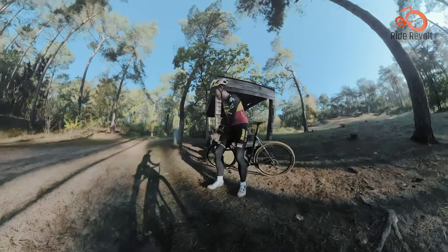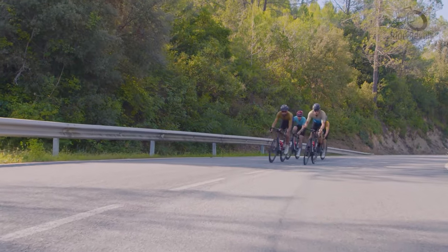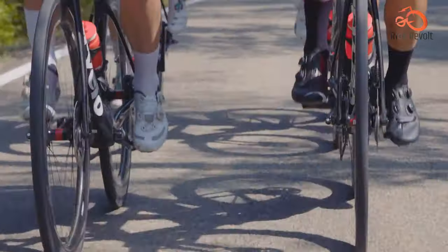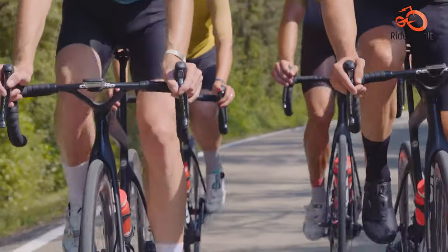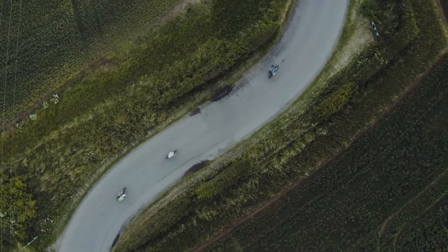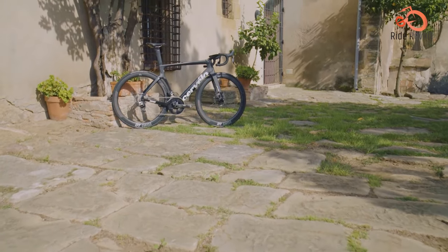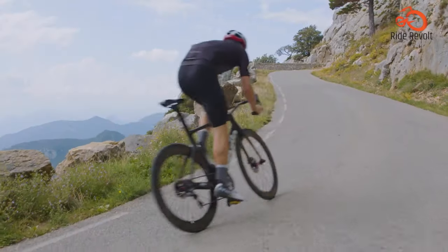The Caledonia boasts impressive off-road capabilities, making it a true all-season, all-surface companion. It comes equipped with the latest SRAM Force E-Tap AXS groupset with hydraulic disc brakes, providing precise control in all conditions. Multiple bottle mounts and cargo attachment points make it an ideal platform for bikepacking and gravel touring adventures.